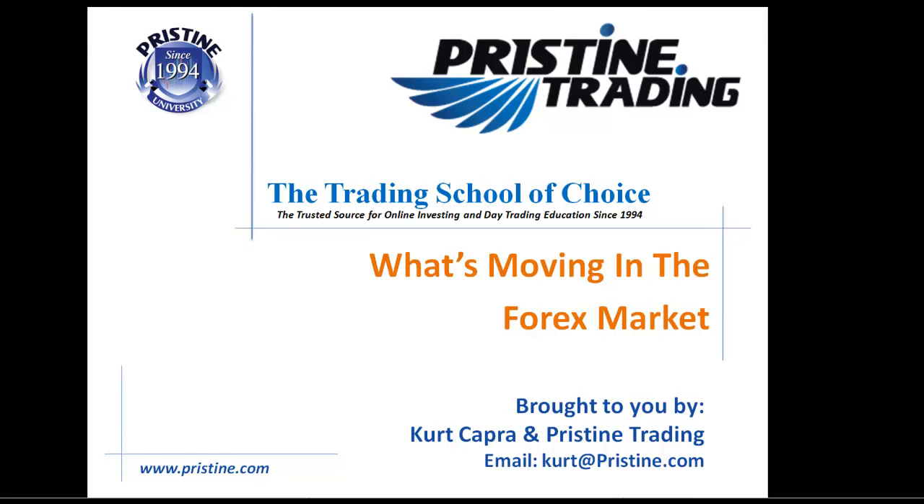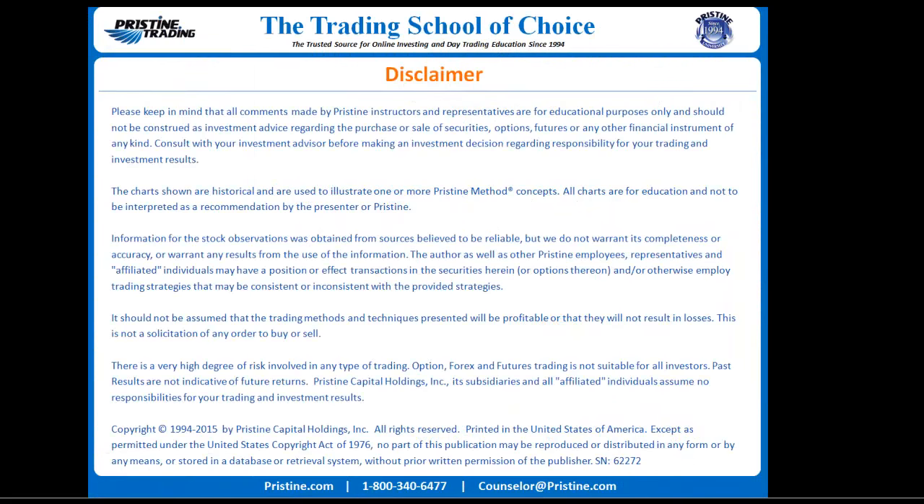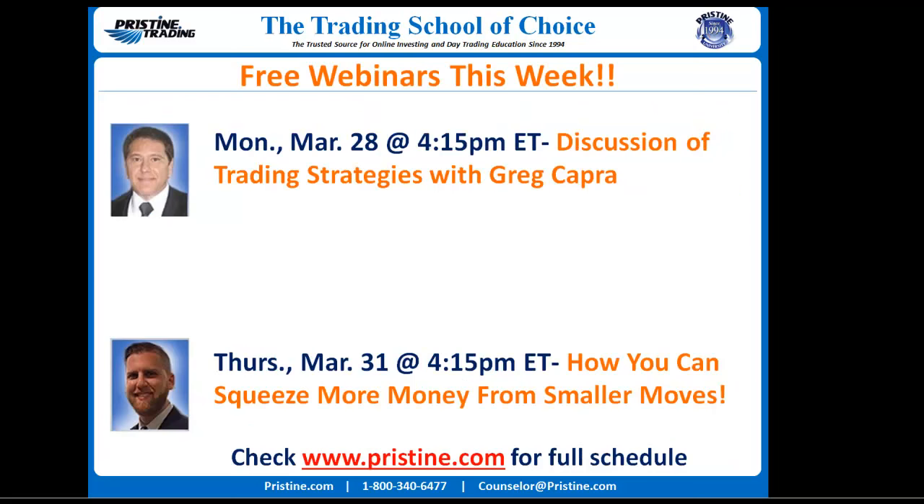Hello and welcome to What's Moving in the Forex Market, brought to you by Kurt Capra and Pristine Trading. Please keep in mind that all comments are for educational purposes only and should not be construed as investment advice. Here at Pristine, we offer weekly free webinars, so I encourage you to attend, register for, and join any that interest you. These are live webinars, so you can interact with the moderator and have your questions answered.